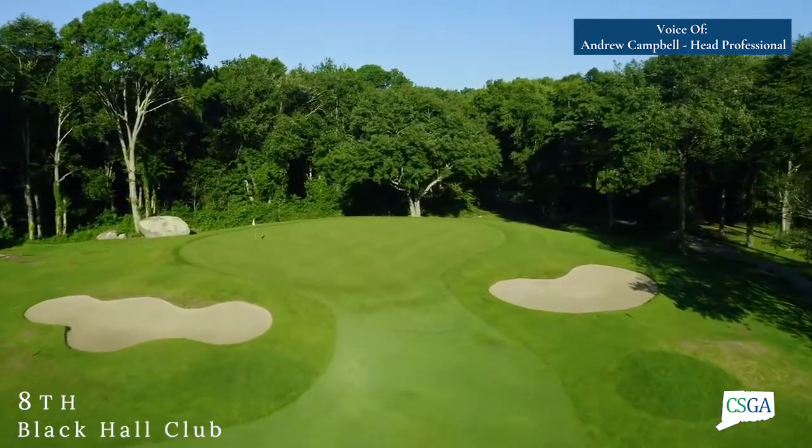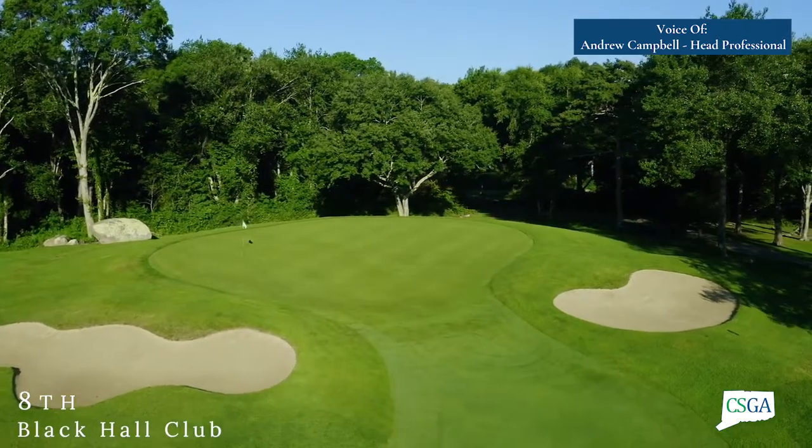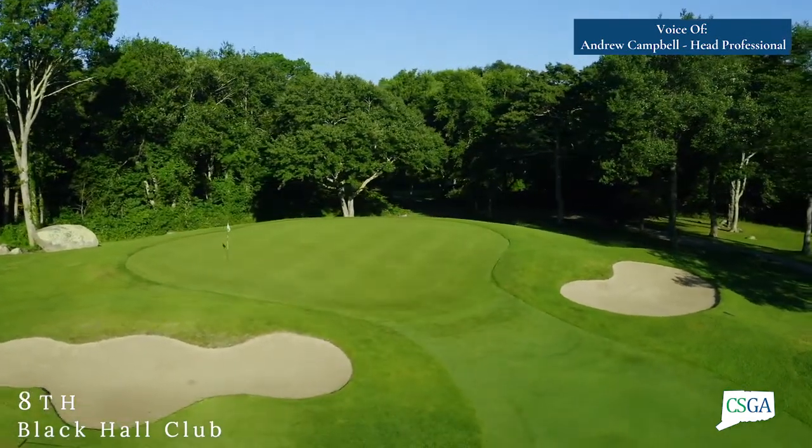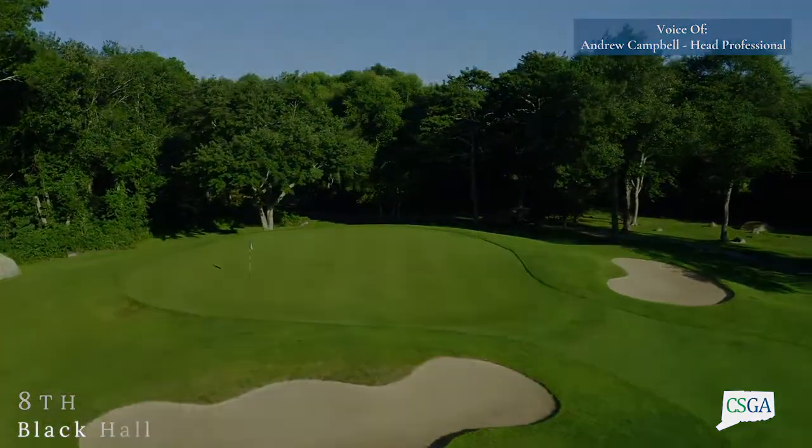Getting the right club is really important on that shot, as the green features a front bowl that will collect a lot of balls, and going over the green can be a really costly mistake.